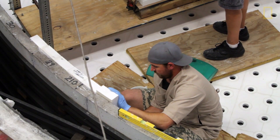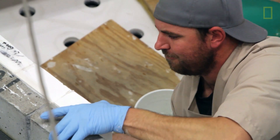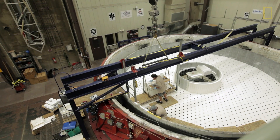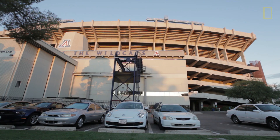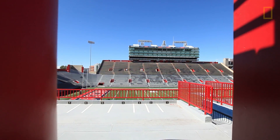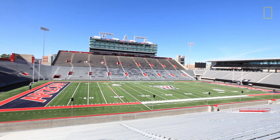Soon after I got here, the university got together this new telescope, the Multiple Mirror Telescope, and it became clear that we could use that as a model to make still bigger telescopes. We developed a method to make the mirrors, and then we built this big lab to make the very big ones. When we started, this was a parking lot under the new football stadium.